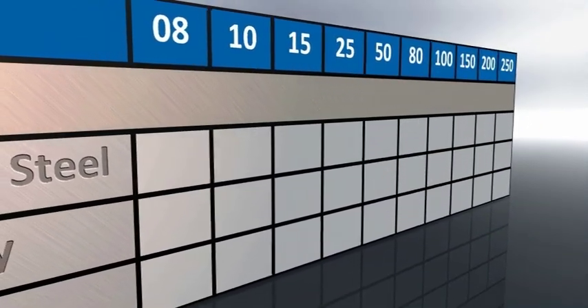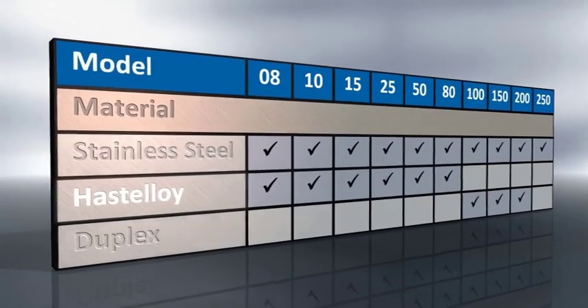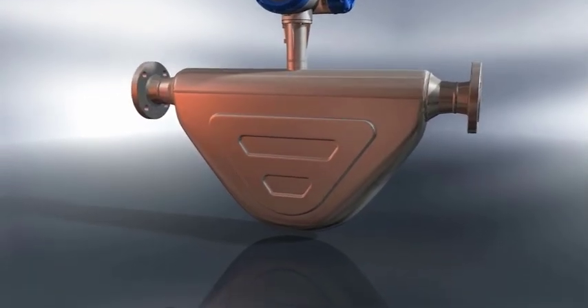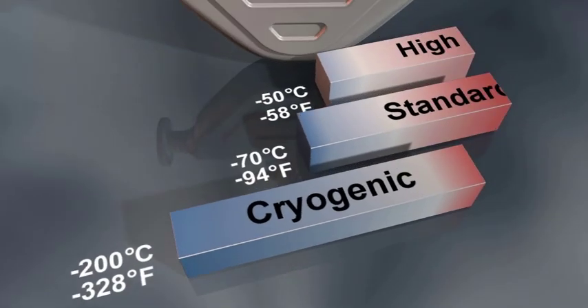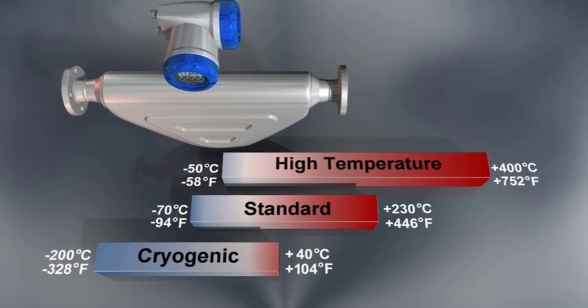The meter is available from sizes 08 to 250, in three materials: stainless steel, Hastelloy and duplex, and with NAMO installation lengths. The stainless steel version is available in three types — cryogenic, standard and high temperature — all pressure rated at 100 bar, 1450 PSI. The Hastelloy and duplex high pressure variants are rated at 200 bar, 2900 PSI.